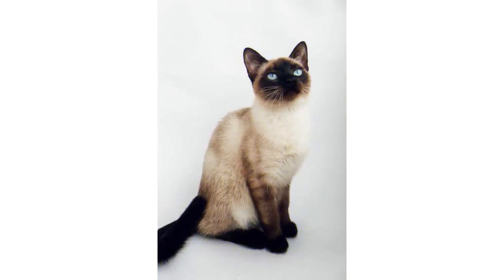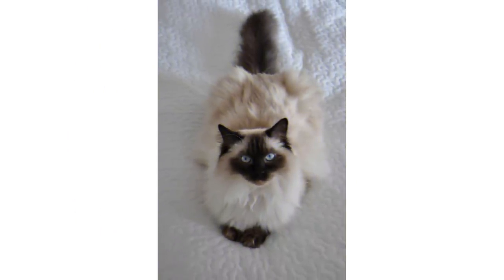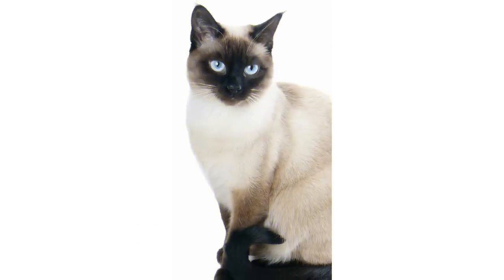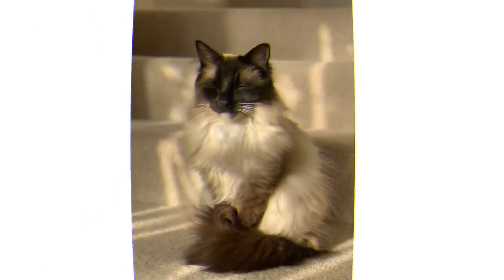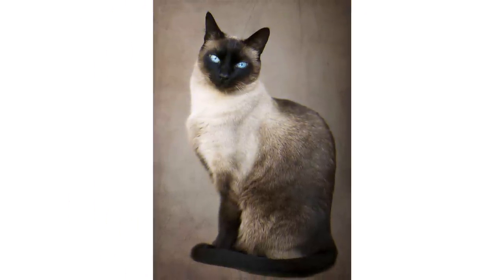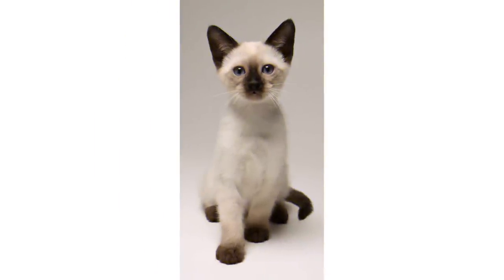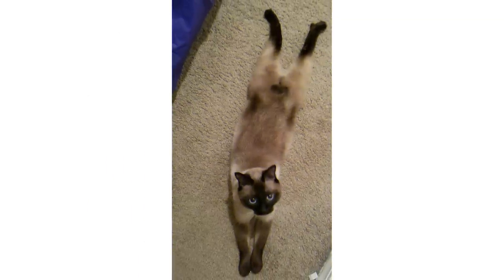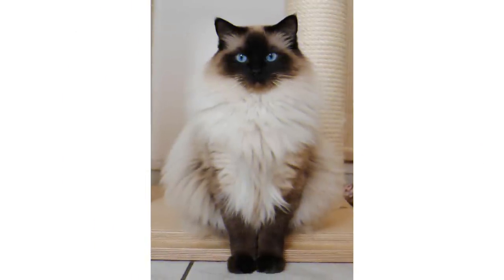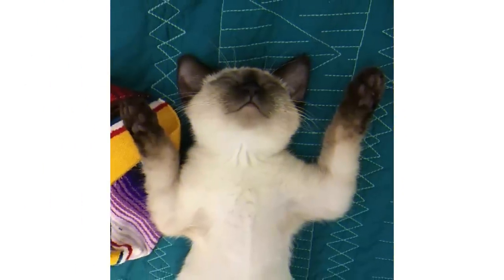One of the most notable traits these cats have is their reputation as being conversationalists — they meow loudly to their owners. However, as every cat is an individual, not everyone is chatty. This cat can be very vocal, but it's not the majority of them. Those that are vocal may talk your ear off, and that's maybe 25 percent of the breed. The rest are either moderately talkative or not talkative at all.